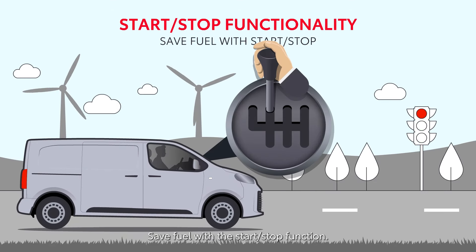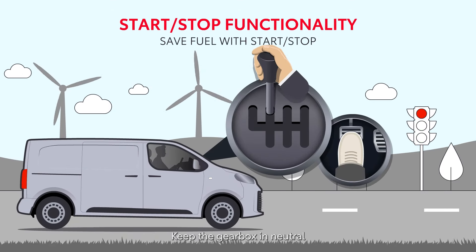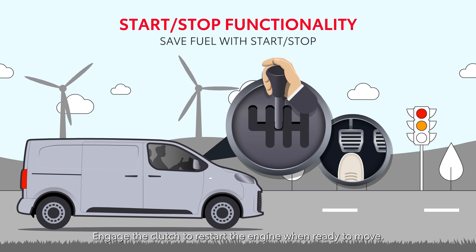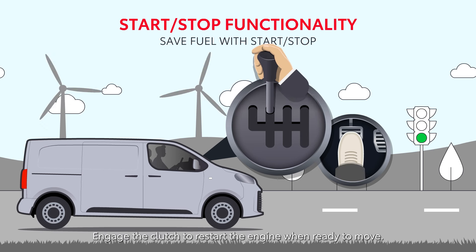Save fuel with the start-stop function. Keep the gearbox in neutral and foot off the clutch when stationary. Engage the clutch to restart the engine when ready to move.